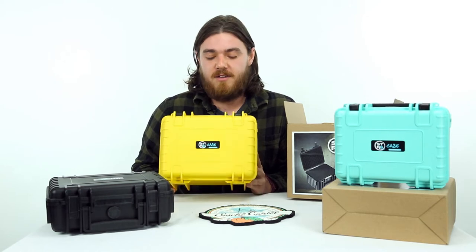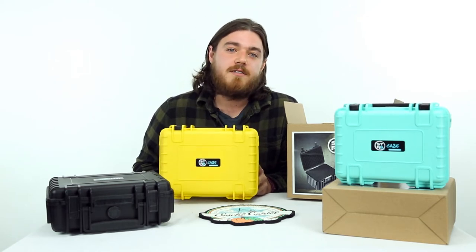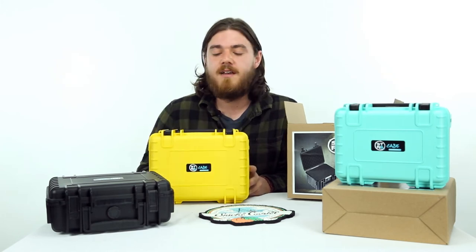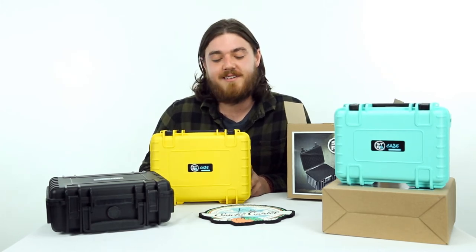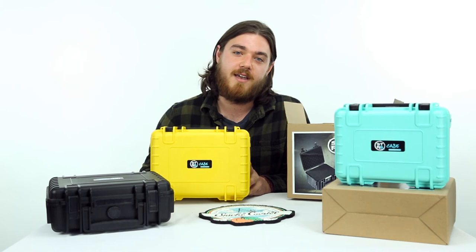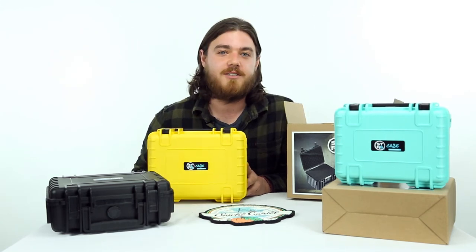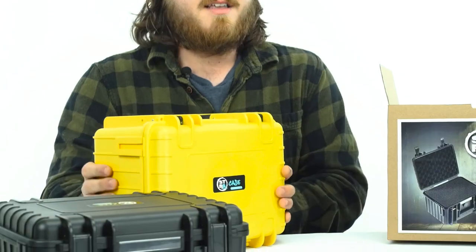If you want to take this thing to Antarctica, you've got down to negative 40 degrees. If you want to go to Death Valley and back, you've got up to 176 — and that's Fahrenheit, ladies and gentlemen — because these things are made right here in the USA. Shoutout to all those hard working folks at Straight Case up in Michigan!